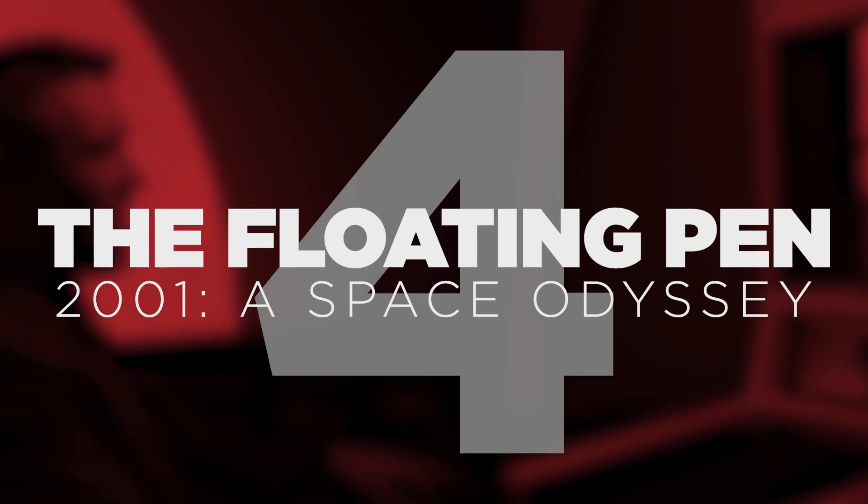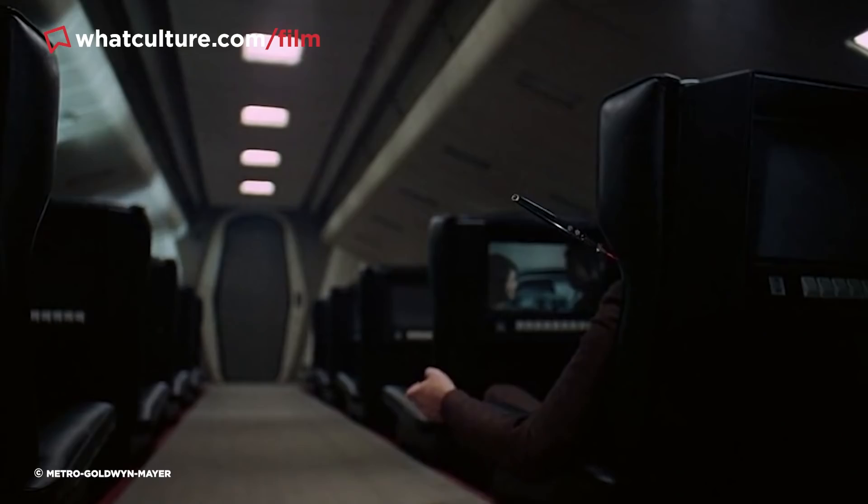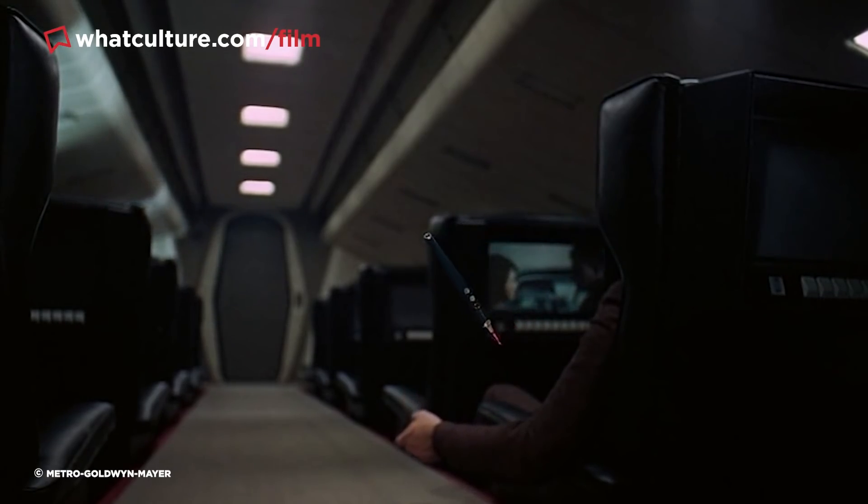Number 4 – The Floating Pen in 2001: A Space Odyssey. Movies don't get much more ahead of their time than Stanley Kubrick's sci-fi opus 2001: A Space Odyssey, a film that remains a towering benchmark for groundbreaking visual effects and still looks spectacular today. One of the film's most memorable images is that of a pen floating in the space shuttle.